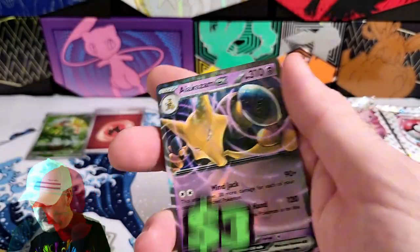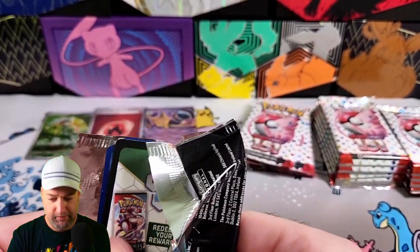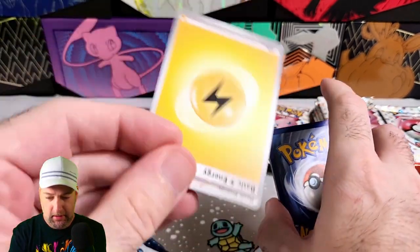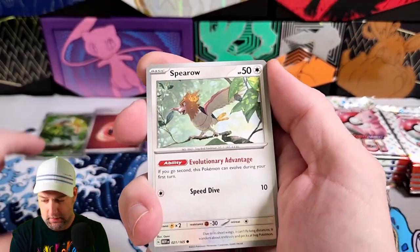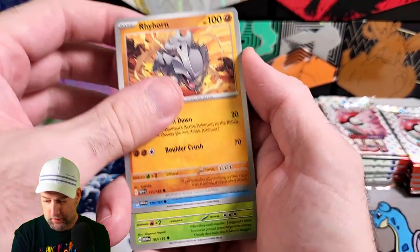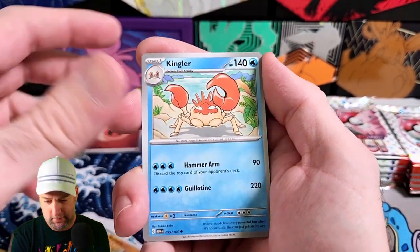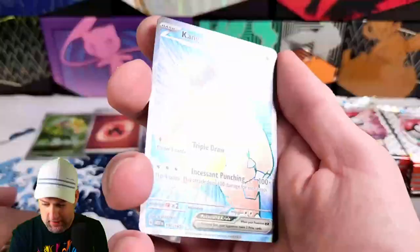There we go — an Alakazam EX! When I got back from work yesterday, Fluffy was freaking out, just barking like crazy. I'm like, Fluffy, what's going on? There was a big old coyote out back. Fluffy just wanted to be friends, or she wanted to fight it — I don't know. She'd probably win.